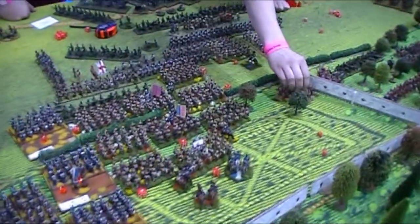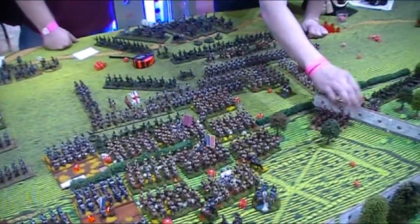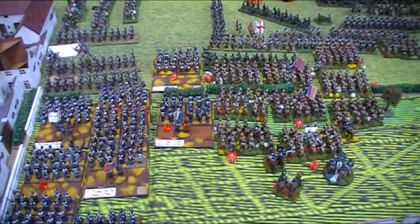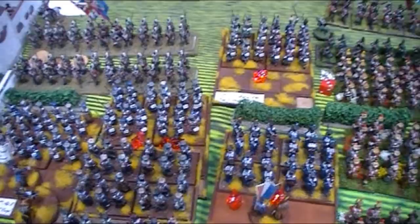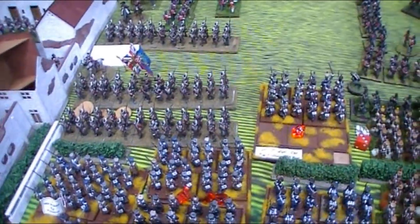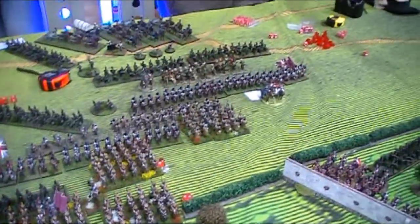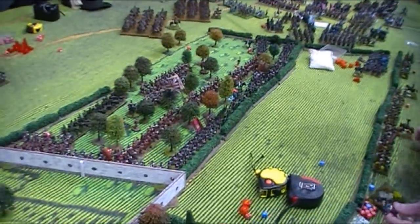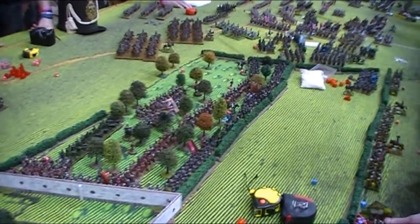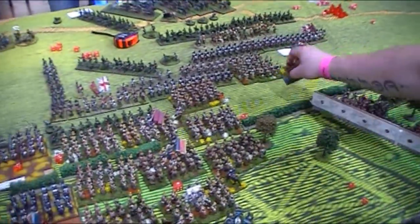The battle grind fest continues. The fight in the garden has ground down to a halt - the French unit there is shaken, as are the KGL. We've broken through on the right of the garden and pushed through to the guards. The rifles are losing units left, right and centre. The British here have really pushed forward through the orchard though, so I'm not really sure how that's going to end up. It's a very topsy-turvy battle.